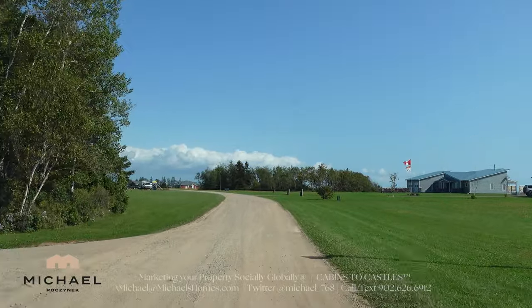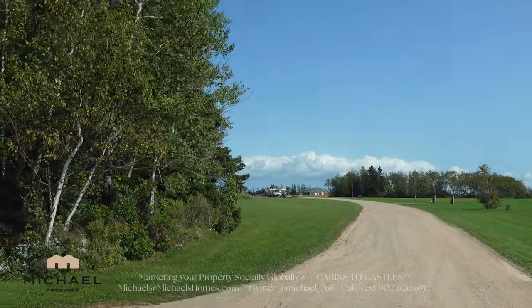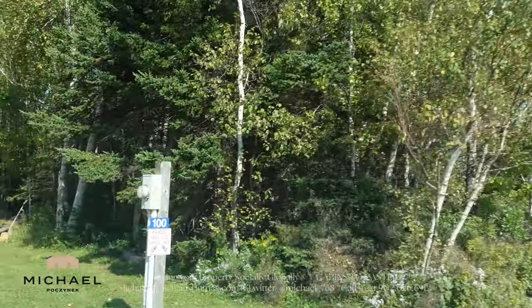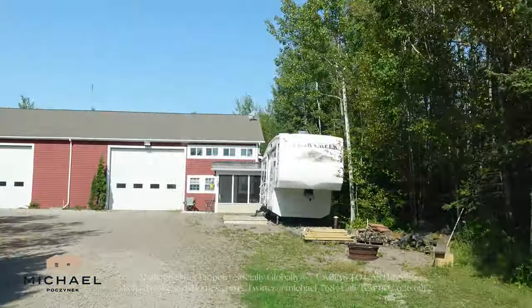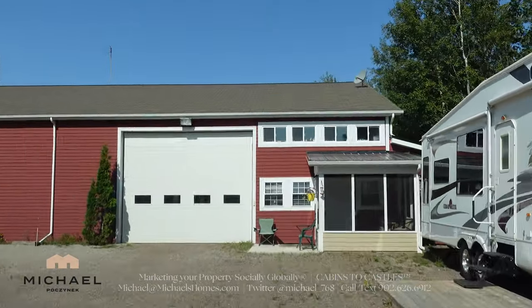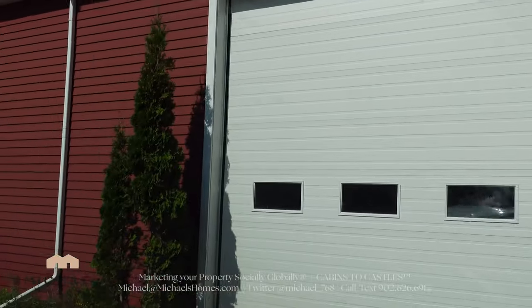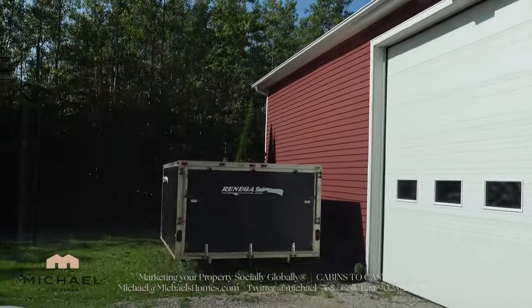We've got fiber optic — it's either here or it's on its way, but I know it was at the telephone pole at the end of the road. And then we've got a tower here at the top of this utility building. This utility building houses all the equipment to maintain the entire subdivision.